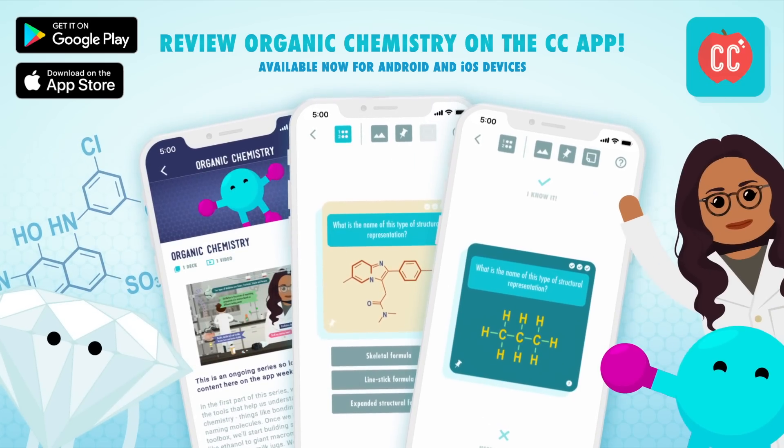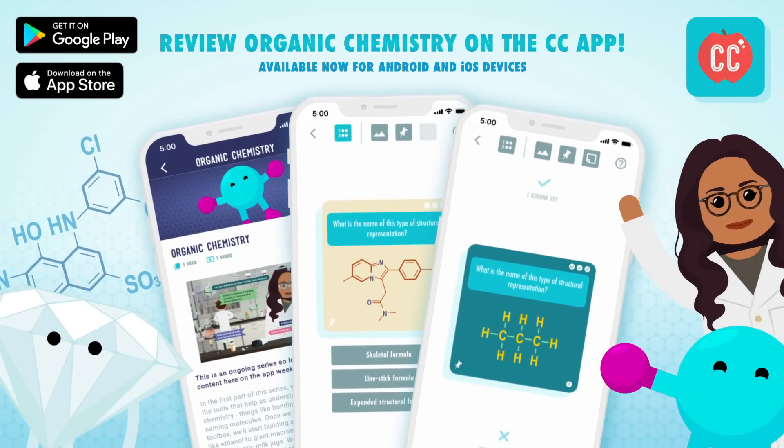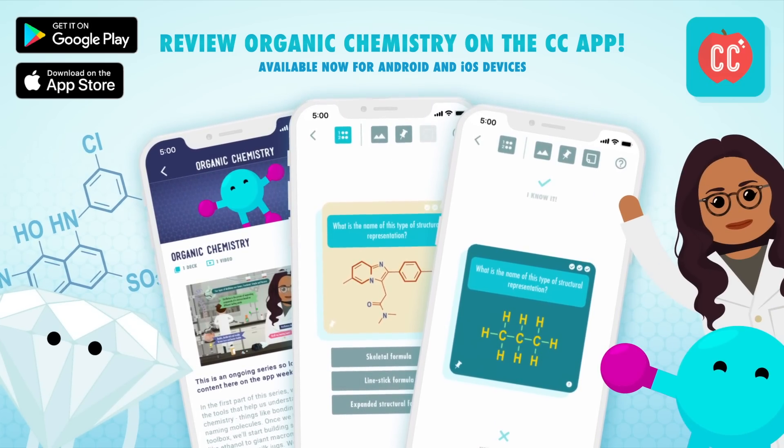You can review content from Crash Course Organic Chemistry with the Crash Course app, available now for Android and iOS devices. Hi, I'm Deboki Chakravarti, and welcome to Crash Course Organic Chemistry.